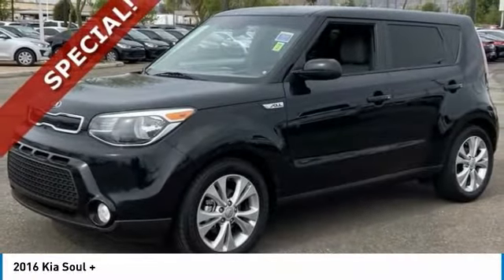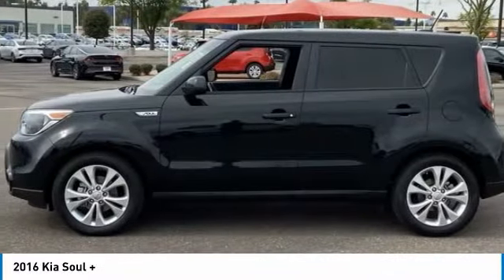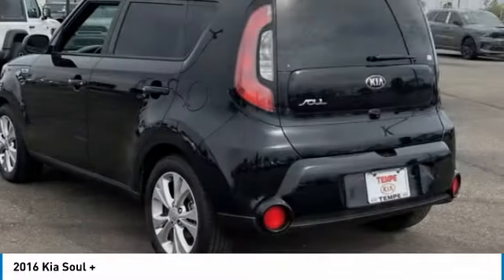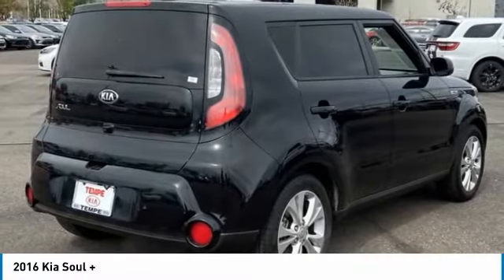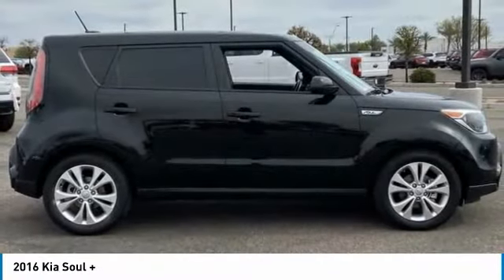You are going to love the 2016 Soul. The Soul is quick and ready with its innovative, catchy style, a sharp, roomy, and well-fitted cabin, and a comprehensive list of safety and fun features.